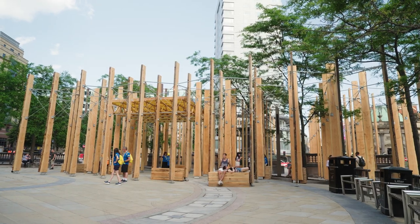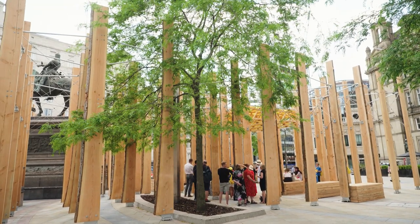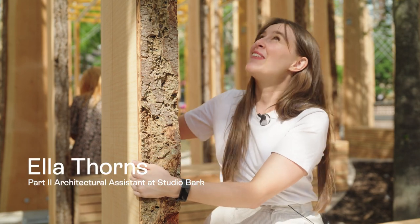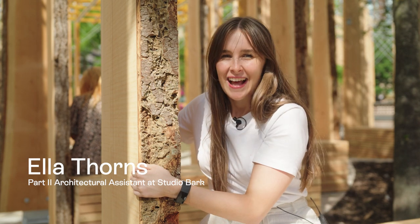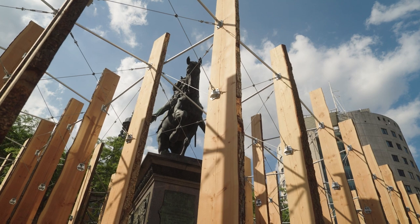The timber in Making a Stand is borrowed from the supply chain. What that means is at the end of this six months it will go back in and minimise and reduce any waste. And that is why the timber is so big and tall — the larger the timber the more possibilities it has going forward.